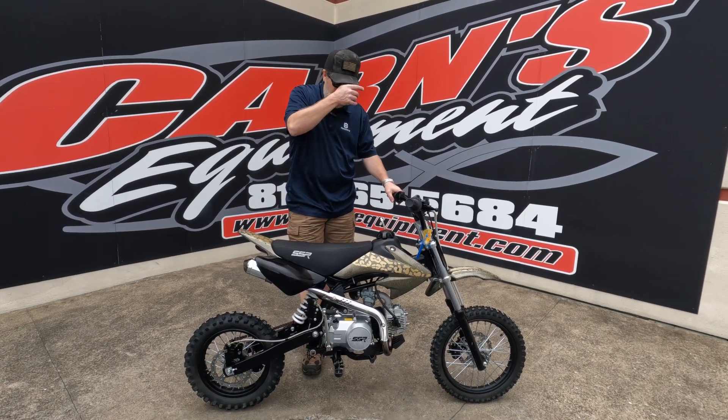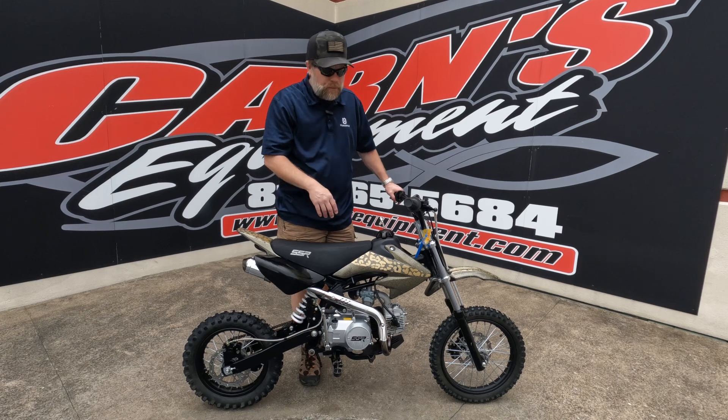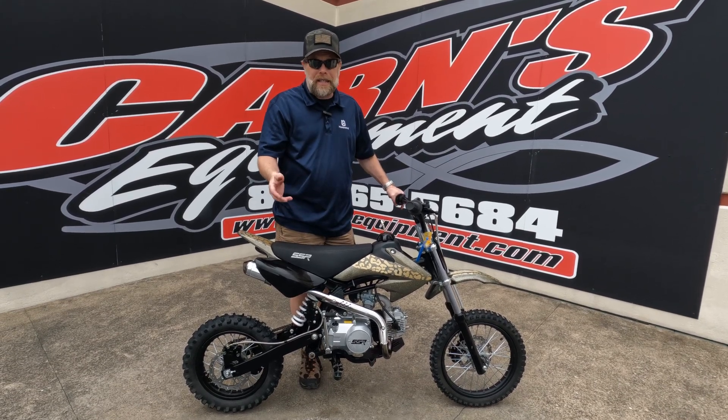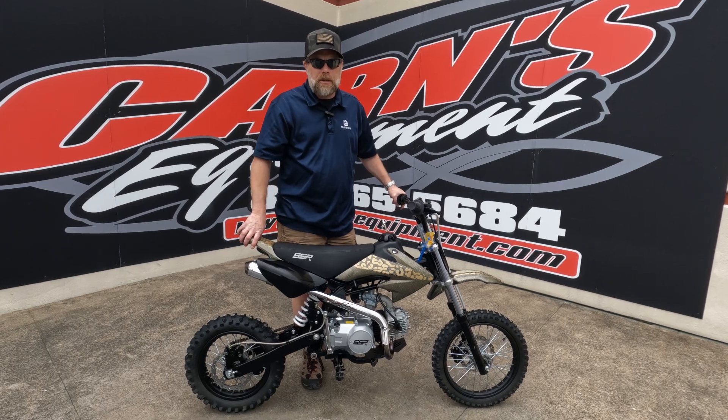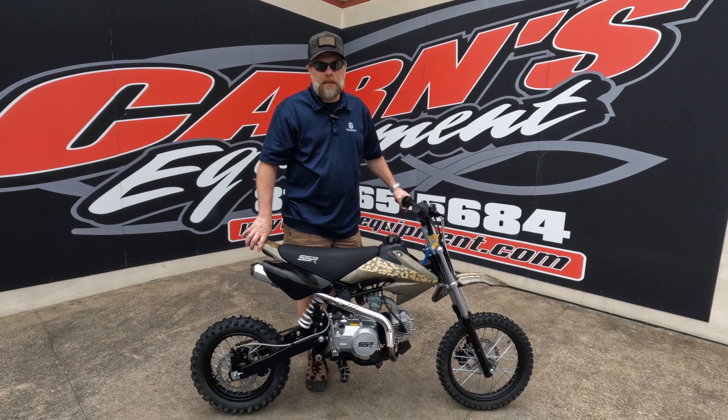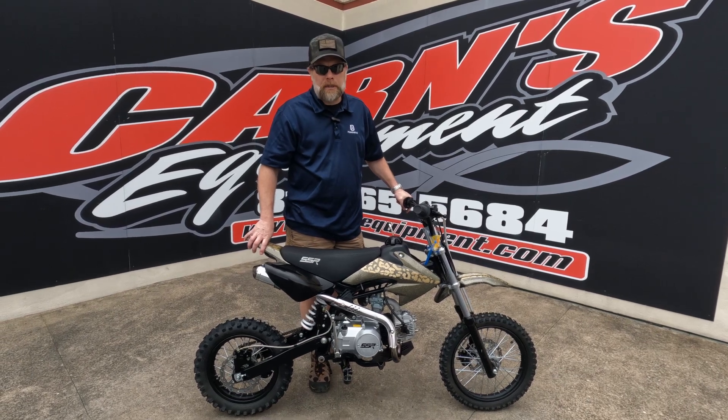It's in great condition — you can see it's not tore up, not damaged, ready to go. If you're looking for this kind of dirt bike or others like it, come down to Karns Equipment in Clearfield. You can also call us at 814-324-5251 or visit our website at KarnsEquipment.com.